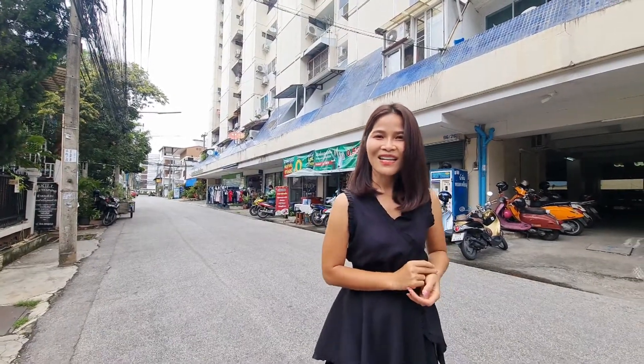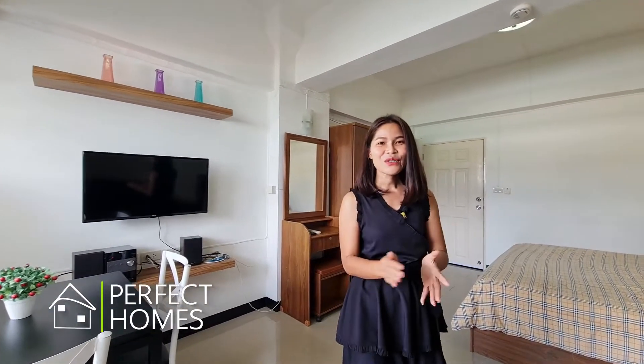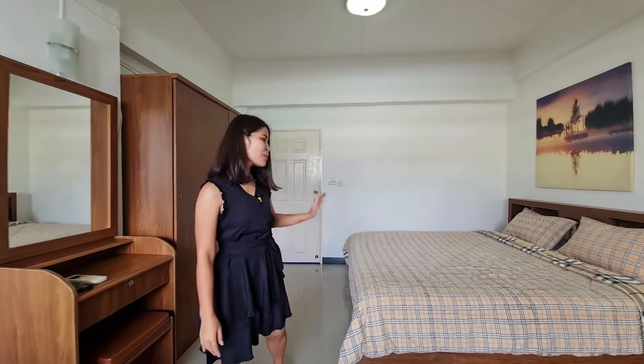So let's go check the room. Now we are inside the unit. This unit is about 26 square meters — a lovely studio, fully furnished and ready to move in.